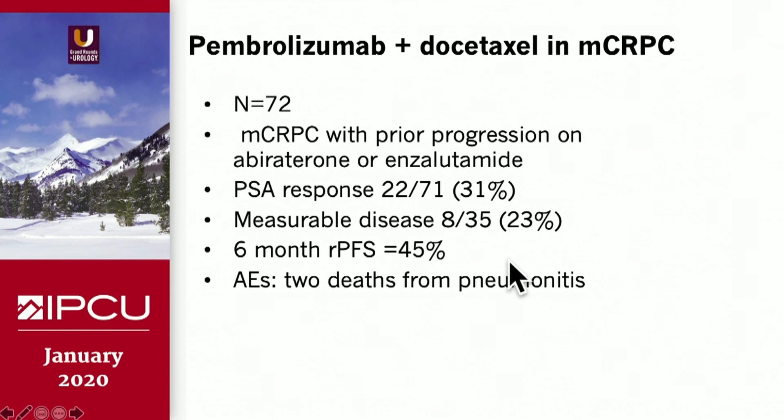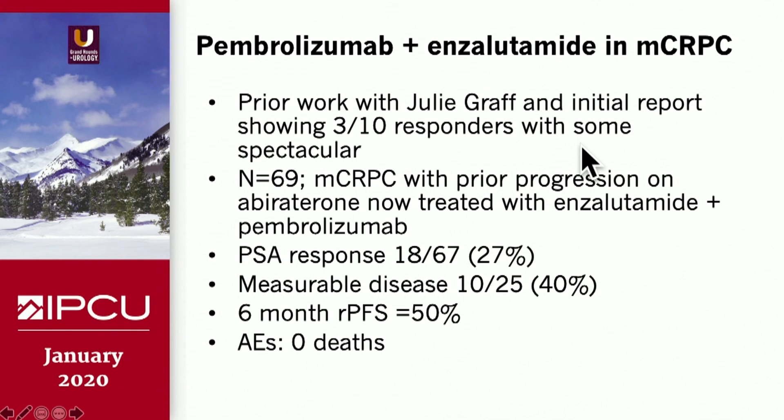Pembrolizumab plus docetaxel is a three-arm Merck study of 72 patients: 31 percent PSA response rate, 23 percent measurable disease response, and rPFS at 6 months of 45 percent, reported at ASCO. A concerning finding was two deaths from pneumonitis — a known side effect of both docetaxel and pembrolizumab — which must be carefully monitored. Julie Graff's data on pembrolizumab plus enzalutamide showed a 27 percent PSA response rate in patients who failed prior abiraterone, with a 6-month rPFS of 50 percent — one of the more promising combinations going forward.